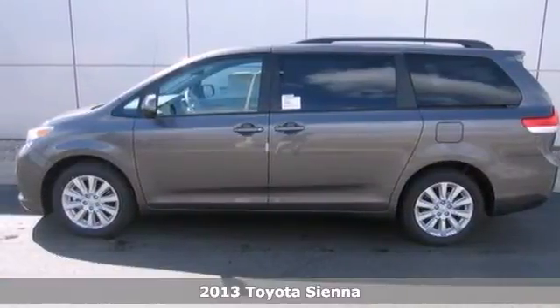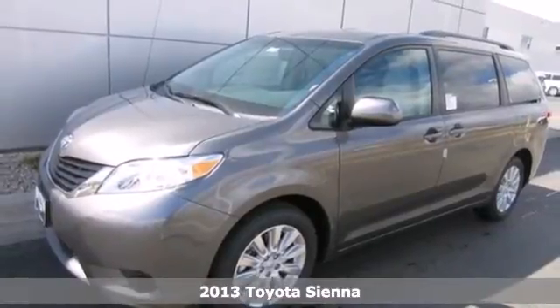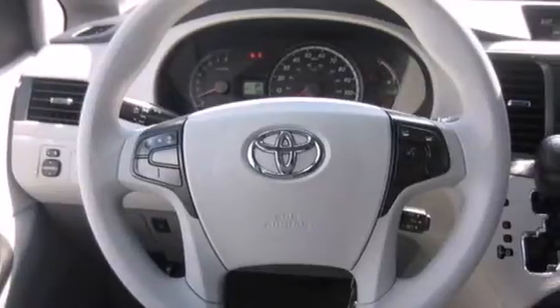Here's a 2013 Toyota Sienna. This minivan has your family's safety in mind, with features like anti-lock brakes, stability and traction control, and multiple airbags.